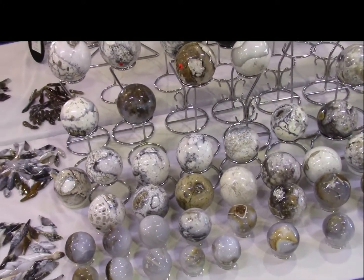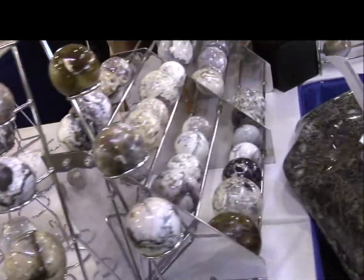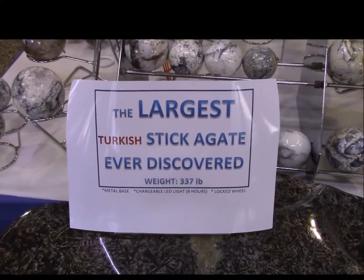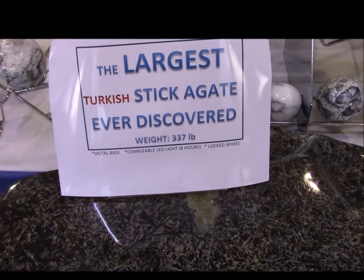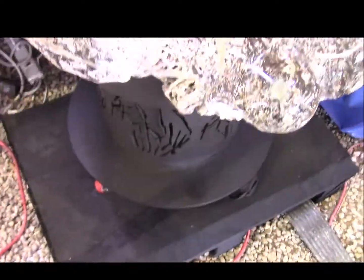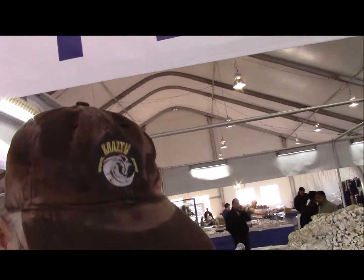Dendritic Agate Balls at Turkish Pavilion. But check out this — the largest Turkish Stick Agate ever discovered, weighing 337 pounds. It's got its own base. So come down to the Turkish Pavilion. It's in the Kino Veterans Sport Park for the 2017 Mineral Show.